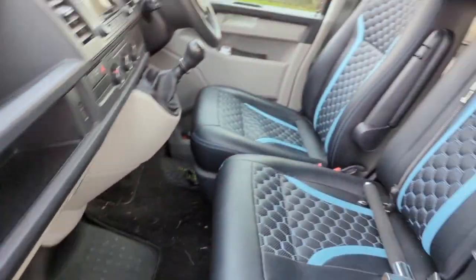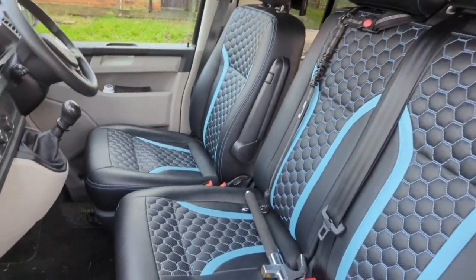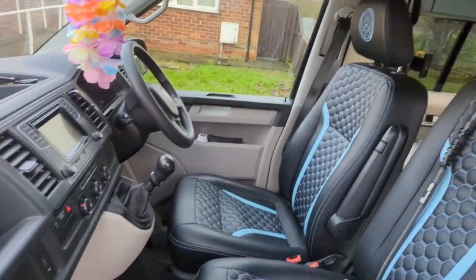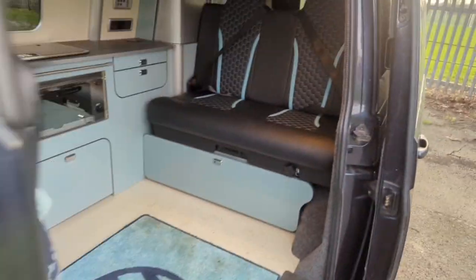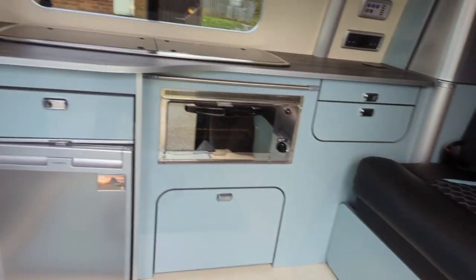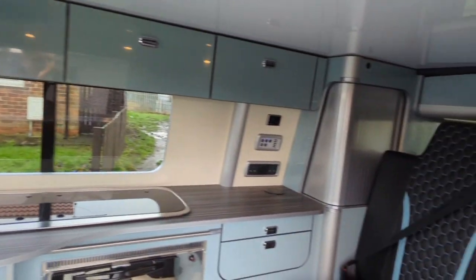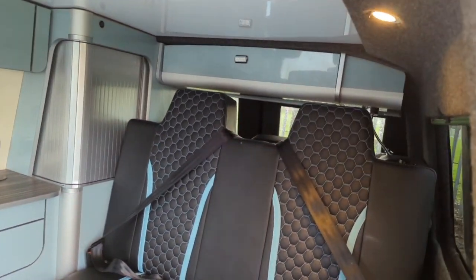I've done the NC500, been to France. The interior is lovely - all done by All Seasons Leisure, outstanding work. Hopefully you'll see a lot more adventures now with me, the kids and the wife.